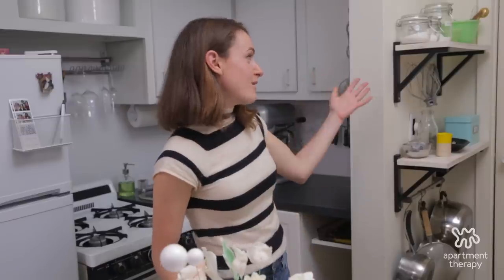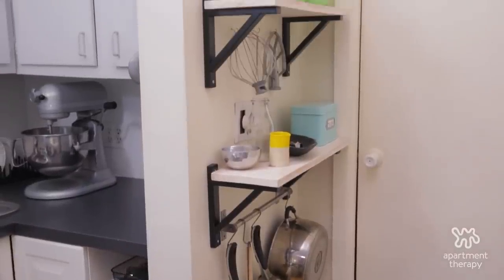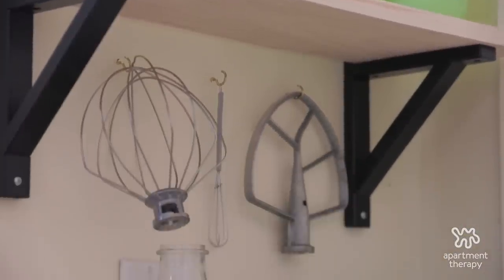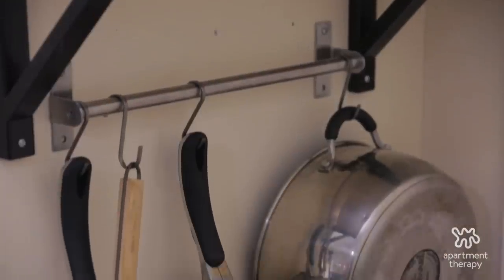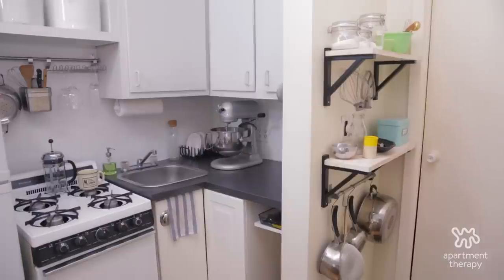This is my proud DIY of the space. I put up just these small little shelves and it doesn't look like a lot, but not only do I gain a ton of storage on top of them, but I also gained a lot of storage underneath the shelves, which is really nice because it puts all of my baking tools on display and keeps me inspired.